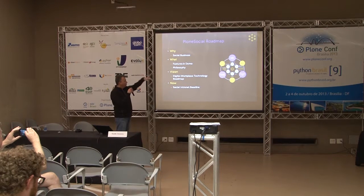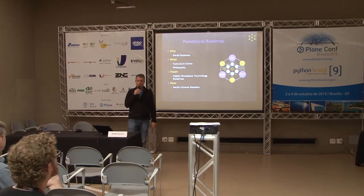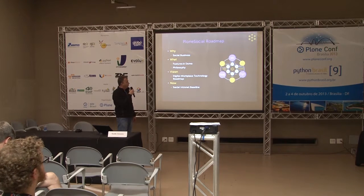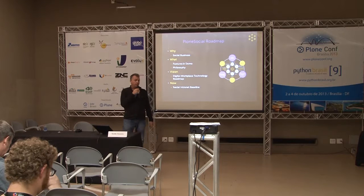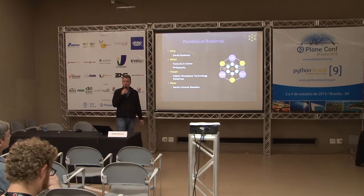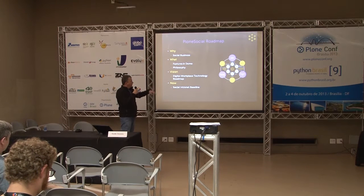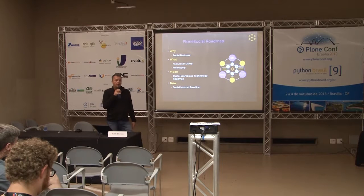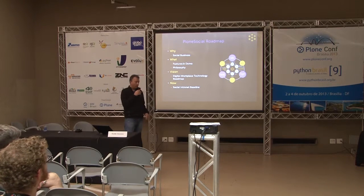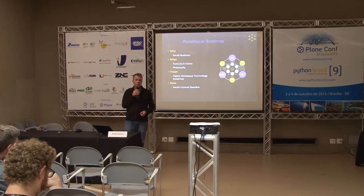Here's an outline of what we'll cover: first I'll go into the why — why I thought I should write Plone Social and what Plone benefits from that. Then we'll go into the what, giving a brief outline of the features with a video demo. This is geared toward the business angle and design aspect. I'll outline a vision for a long-term digital workplace technology roadmap, then zoom back into Plone Social with actionable items.